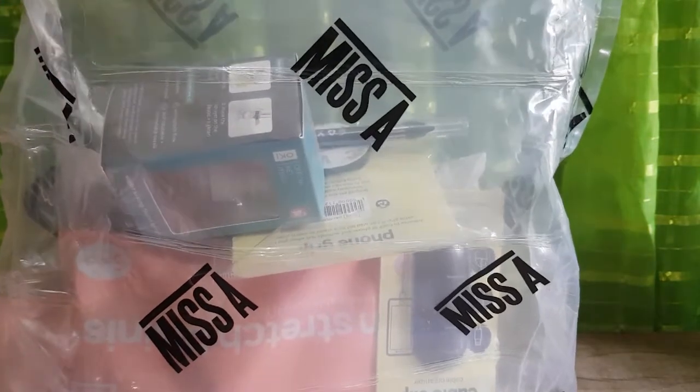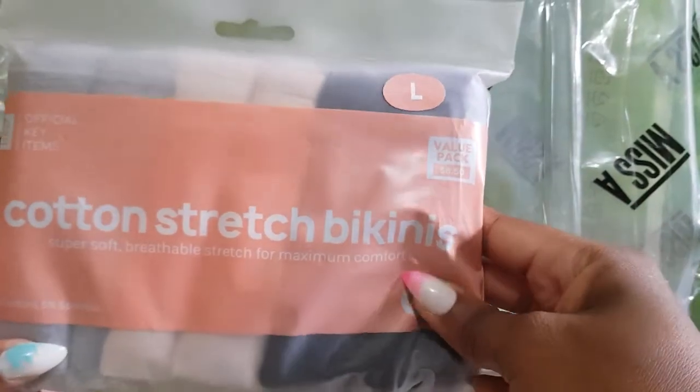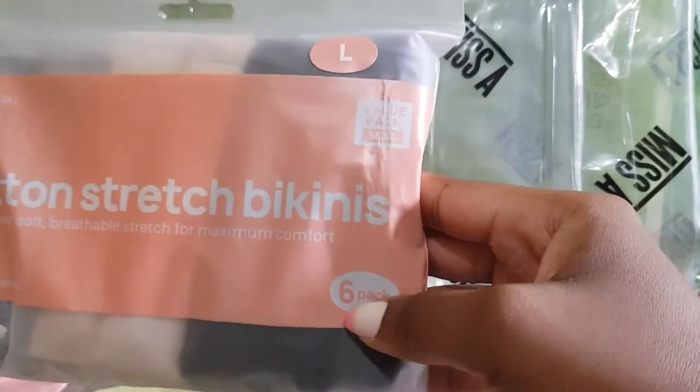Just a few items, alright. So the first thing I bought was these cotton stretch bikini underwears. As you can see, they are actually half price, so it's actually $8.50 and you get six.